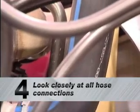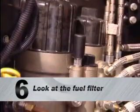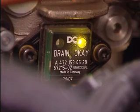Look closely at all hose connections. Make sure that there are no oil or fluid leaks or cracks. Check that the overflow tank is full. Look at the fuel filter. The engine mounted fuel filter includes a water in fuel indicator light. This system needs to be drained if the indicator light is solid red.